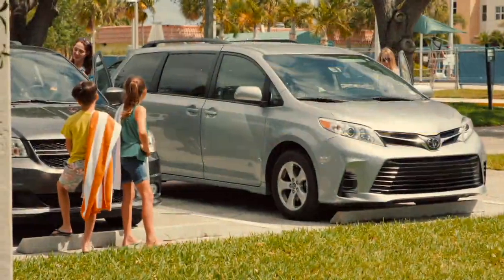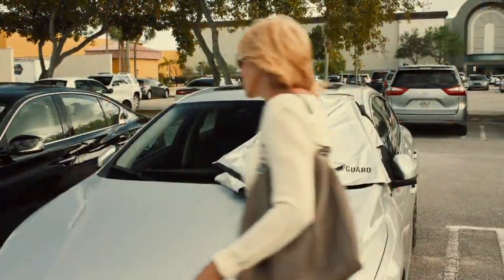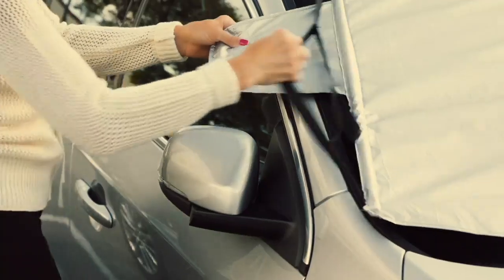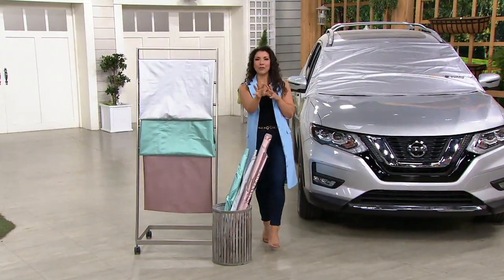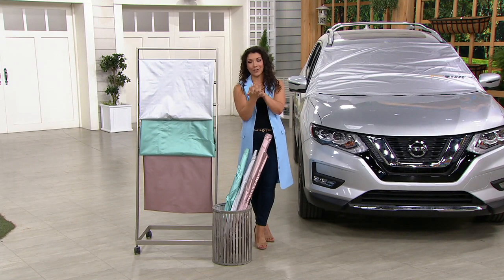We recommend it. The more coverage you have, the less light and heat gets in. You've got three colors to choose from: silver, sea glass, and rose gold. It packs up so easy and convenient, stays on your car because of those security panels. Scott put together a great video at his home and on his own car, so you can really see how the Solar Guard works.